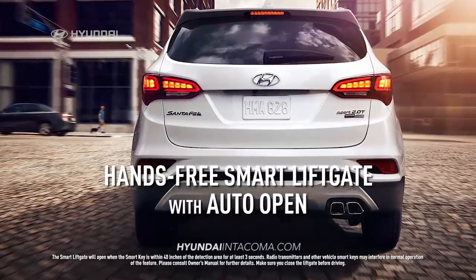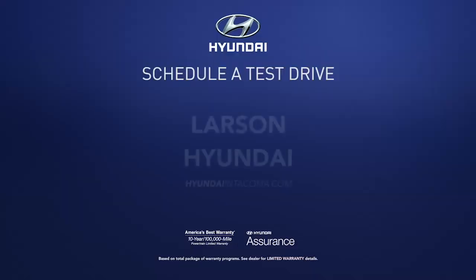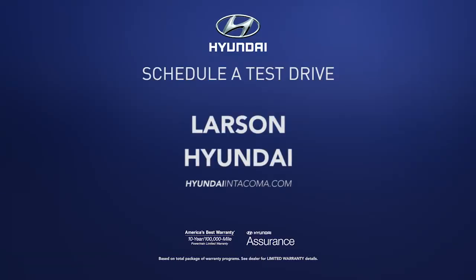Plus, an available hands-free smart trunk delivers maximum convenience. So schedule a test drive of your very own at Larson Hyundai today.